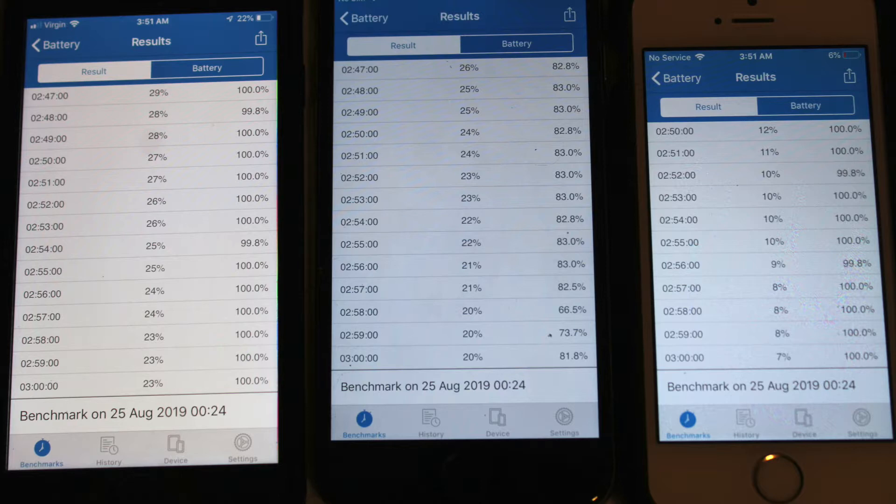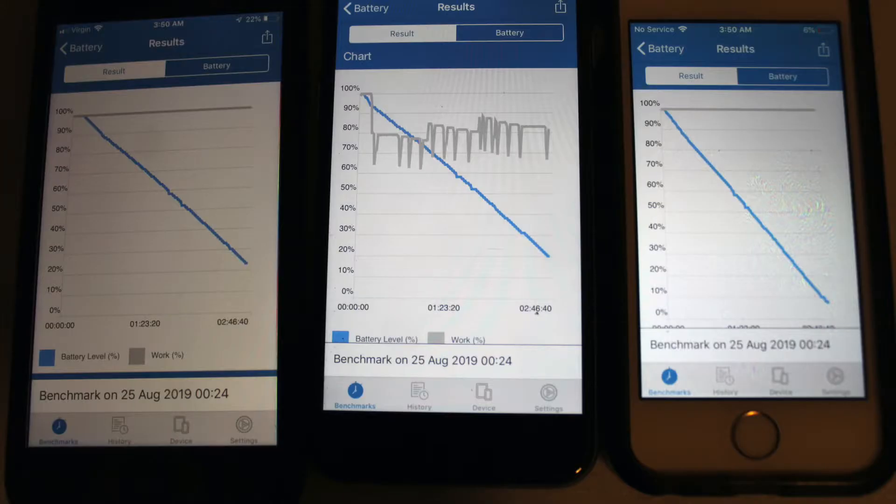I did fall asleep, but when I woke up it was about 4 hours since the test started and they all still had battery life. Looking at the charts here, what's interesting is the iPhone 6 in the middle — the gray lines are kind of all over the place. The iPhone 8 and iPhone SE seem to be consistent in terms of their application processing, but the iPhone 6 is inconsistent and dropping.